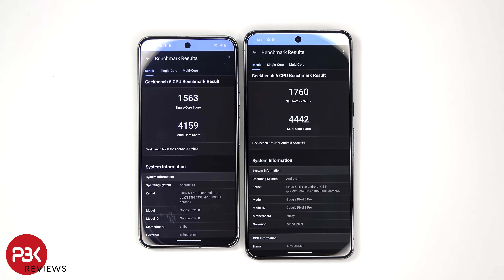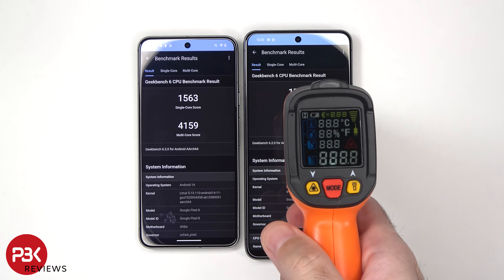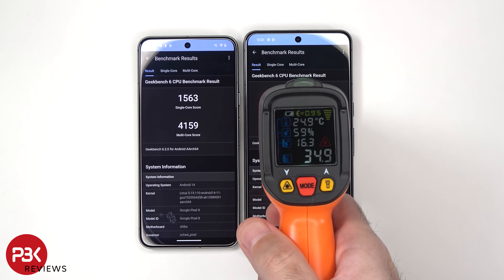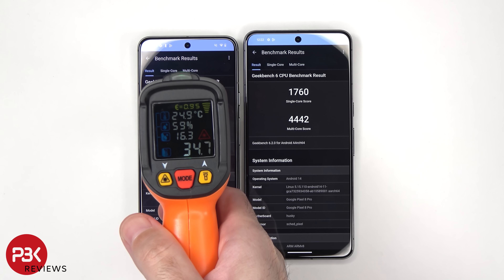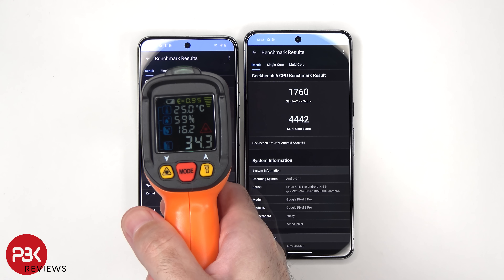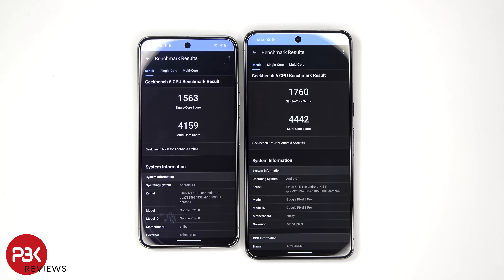Alright, so the Pixel 8 Pro finished first, just by about 10 seconds. As far as temperatures go, the Pixel 8 Pro is at 34.4 degrees Celsius, or 34.9, and the Pixel 8 is about 34.3. For a single core score, the Pixel 8 scored 1563 versus the Pixel 8 Pro which is at 1760. For multi-core, it was 4159 for the Pixel 8 versus 4442 on the Pixel 8 Pro.